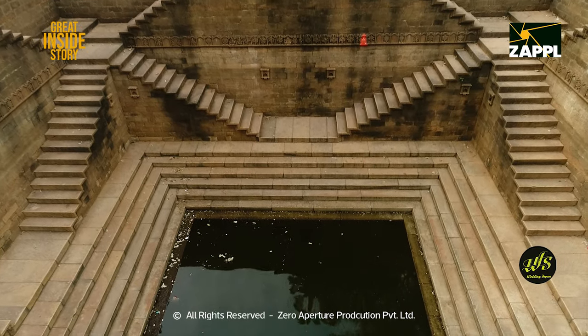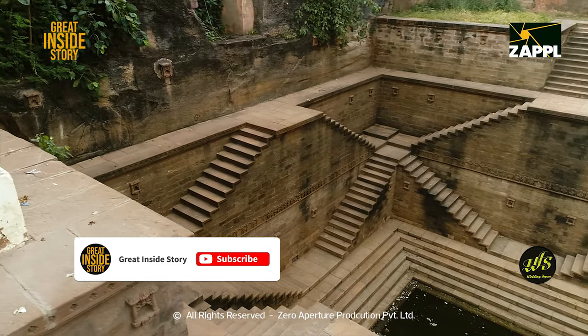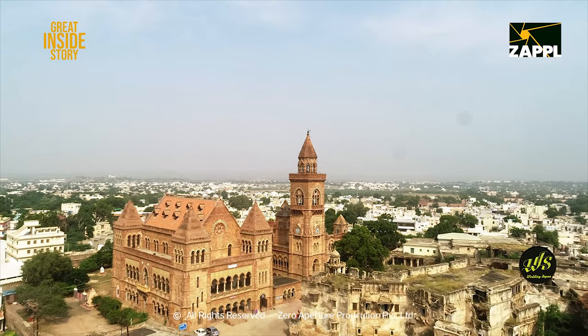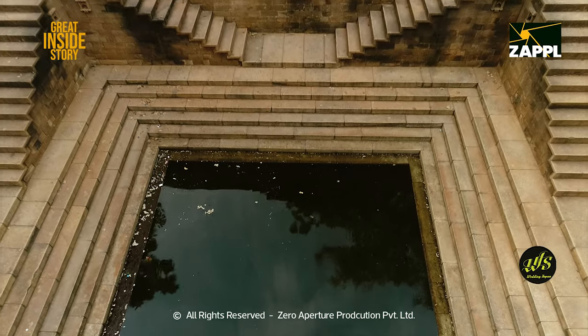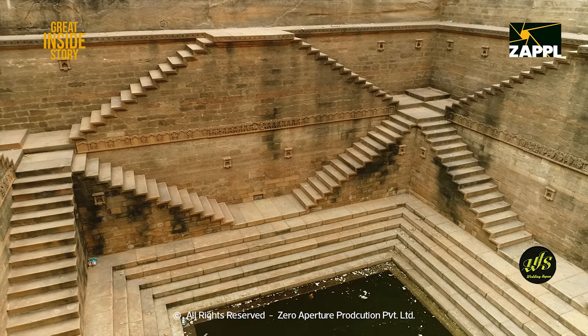Ramkund is actually a water pond in Hamirsar Lake. There was a Surya Mandir next to Ramkund, but that name is now left over. The same red stones which were used to construct Prague Mahal are being used to make Ramkund. Ramkund is not getting cleaned and people are not taking care of it.